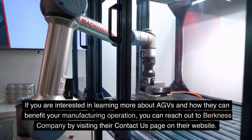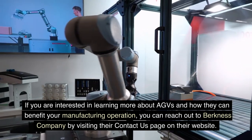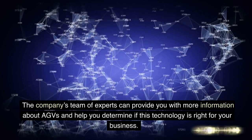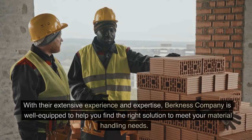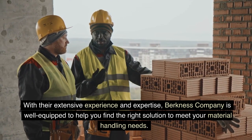If you are interested in learning more about AGVs and how they can benefit your manufacturing operation, you can reach out to Berkness Company by visiting their Contact Us page on their website. The company's team of experts can provide you with more information about AGVs and help you determine if this technology is right for your business. With their extensive experience and expertise, Berkness Company is well equipped to help you find the right solution to meet your material handling needs.